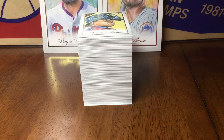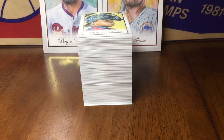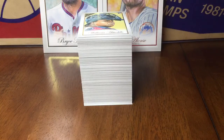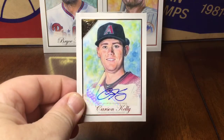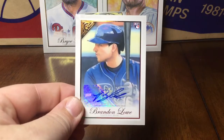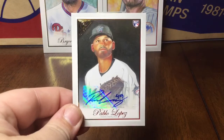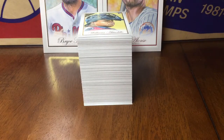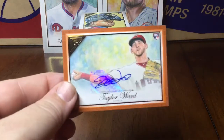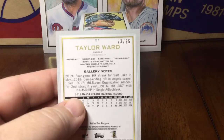And then lastly the autographs: Ramon Loriana, Harold Ramirez, Carson Kelly, Brandon Lowe, Pablo Lopez, DJ Stewart, and lastly an orange border of Taylor Ward — and that one is numbered to 25.